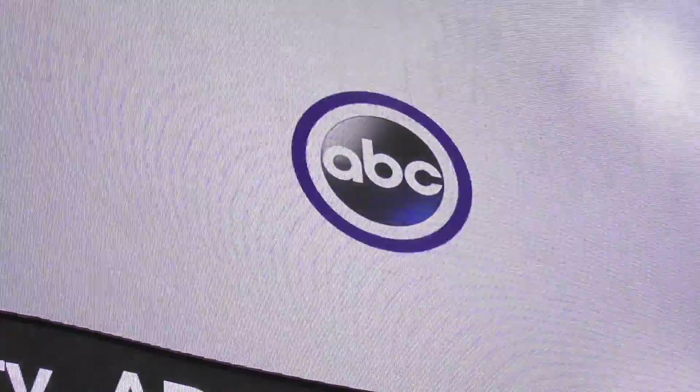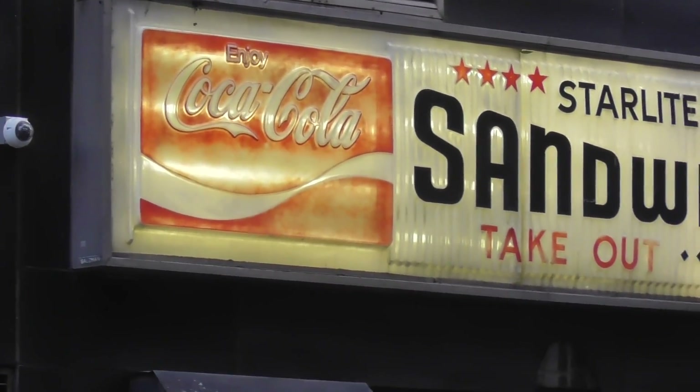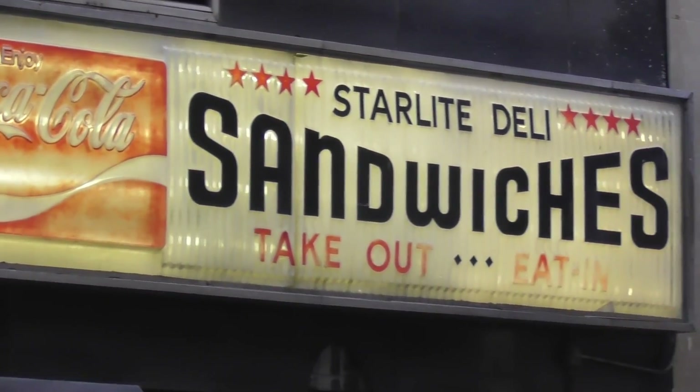There's the logo for ABC News. Cool. Here's something you don't see every day — a retro Coke sign. Actually, a retro sign in general.